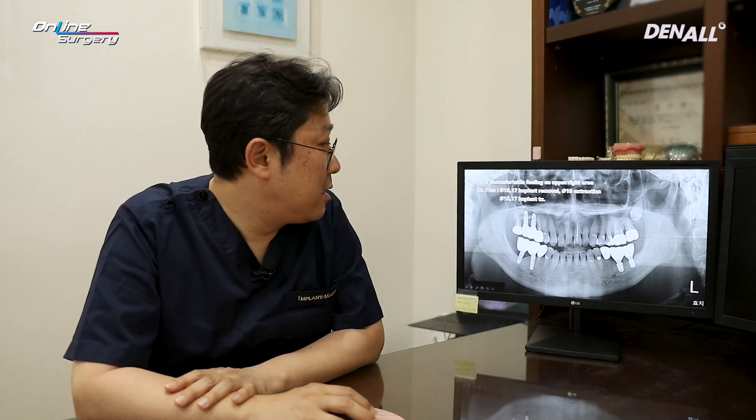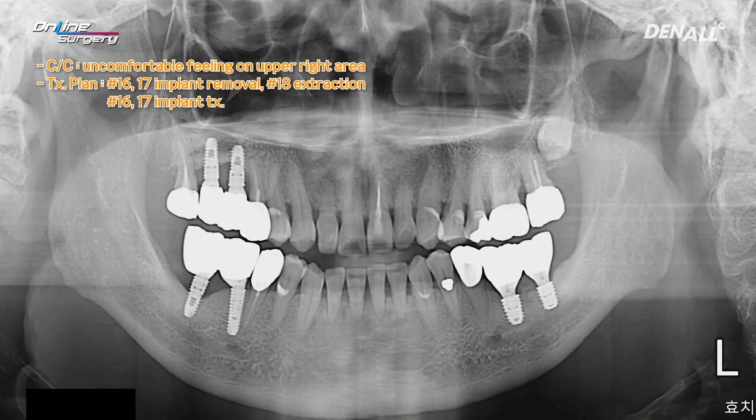I told the patient we need to treat this as soon as possible. The patient said it bled during tooth brushing and also felt discomfort with tooth number 18, so that was included in the treatment plan. It was decided to remove implants at number 16 and 17, and to extract number 18 as well.